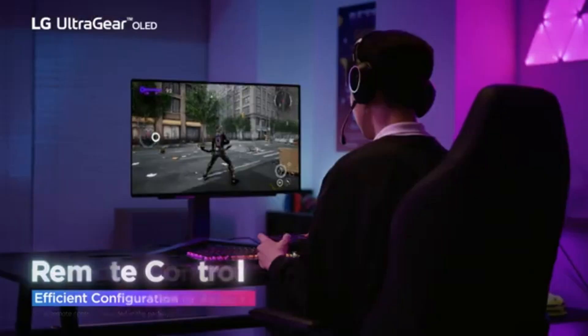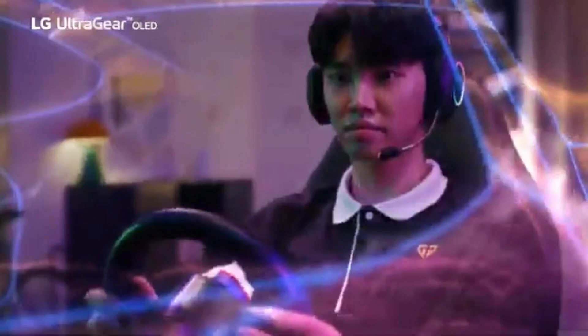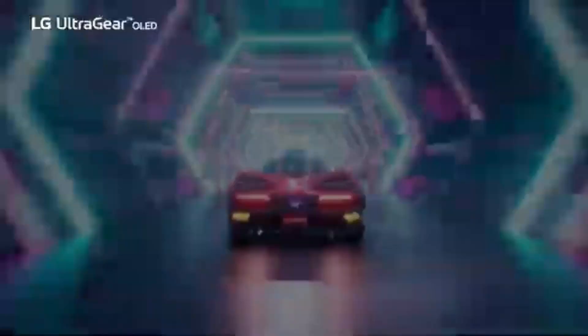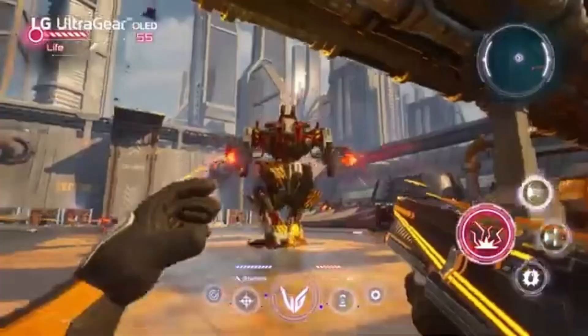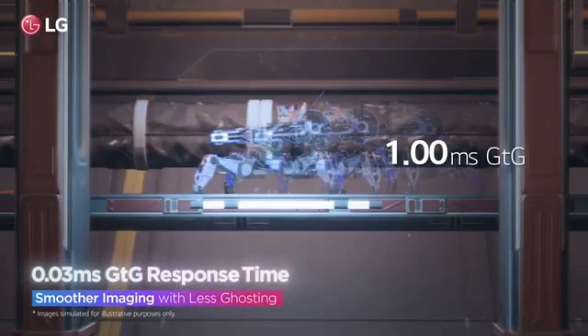The LG 27GR95QEB is a 1440p gaming monitor with a 27-inch OLED screen. Because of its DisplayPort 1.4 interface and HDMI 2.1 bandwidth, it's one of the first OLED gaming monitors accessible through any form of connection, with a refresh rate of 240Hz. It also supports native variable refresh rate (VRR) and G-Sync to reduce screen tearing. The matte screen covering on this OLED panel reduces direct reflections but makes the visuals slightly more hazy. It can burn in from continuous exposure to static elements, just like any other OLED, although it offers a few options to lessen the risk. The LG 27GR95QEB has a high refresh rate of 240Hz, G-Sync compatibility, and VRR support to reduce screen tearing. It feels snappier due to its almost immediate response time and reduced input latency.